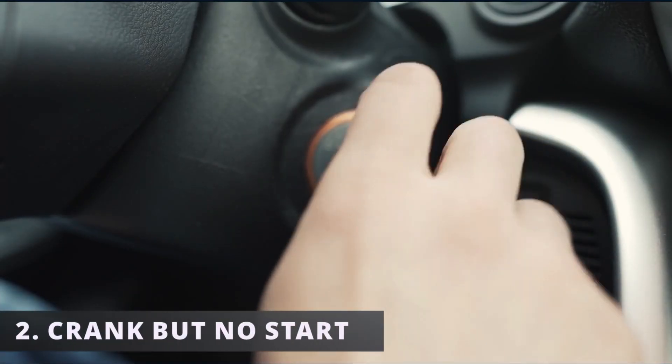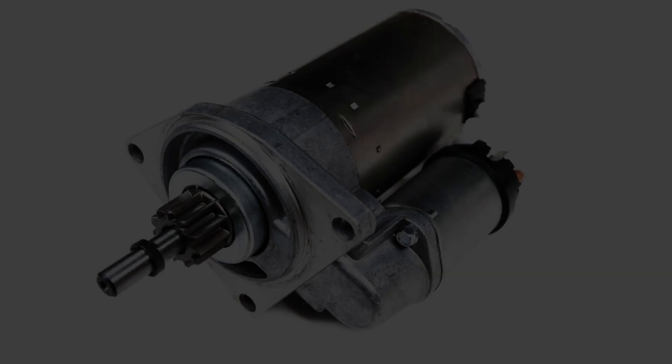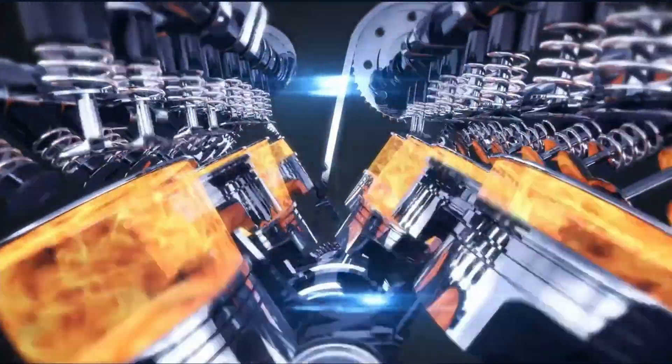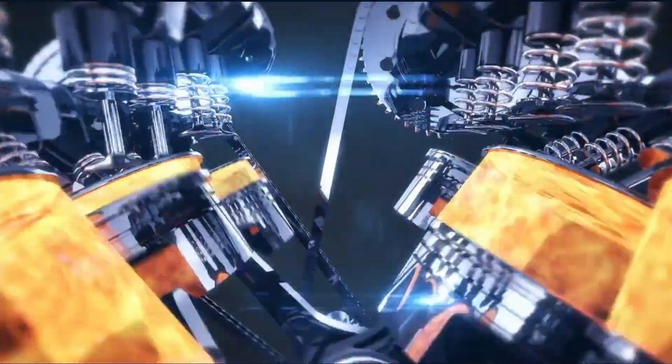The second symptom you might be experiencing is a crank but no start. You hear the crank, meaning the starter is working properly to turn the engine, but it won't do anything because there isn't fuel being pressurized in the system due to a defective fuel pump. In order for a car to start, it needs air, fuel, and spark to start the combustion process.